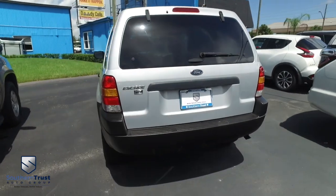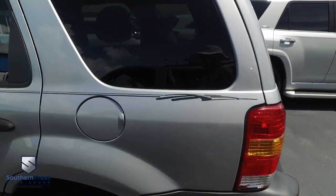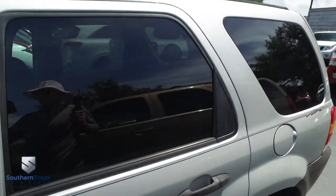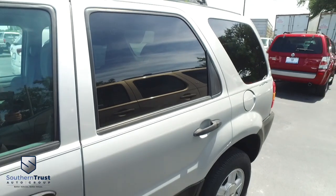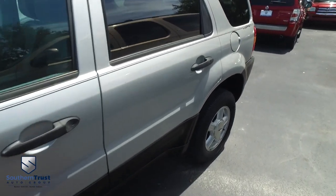Today, Southern Trust proudly presents this beautiful 2003 Ford Escape XLT, two-wheel drive, V6 3.0 liter. Super low miles for a 2003 — you ready for this? Only 66,000 miles on this beautiful automatic, well below average.